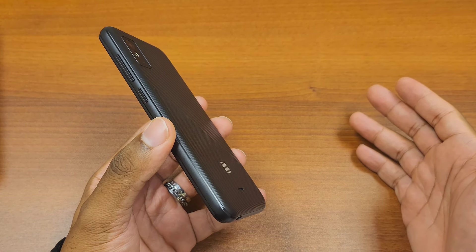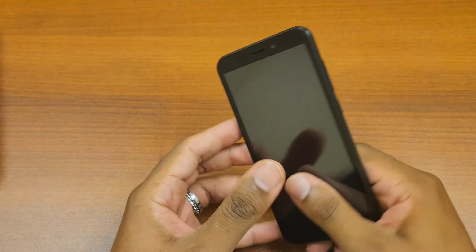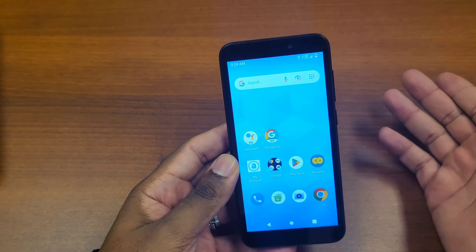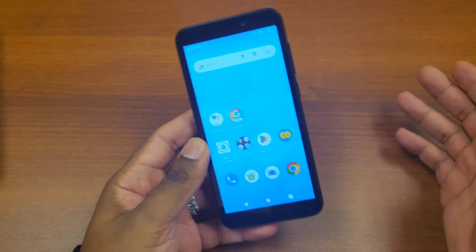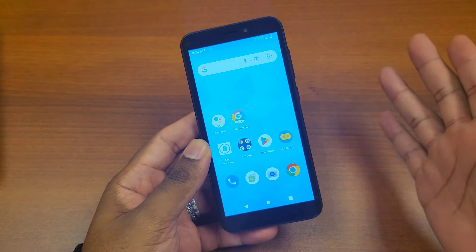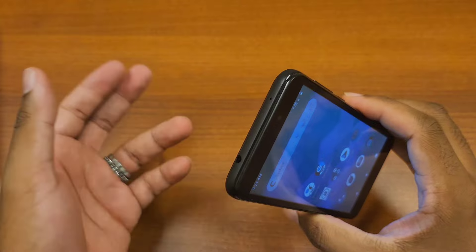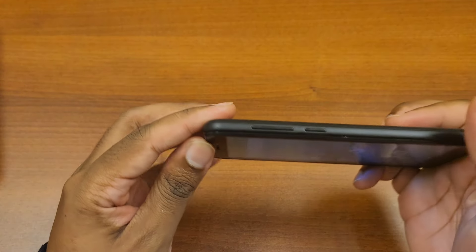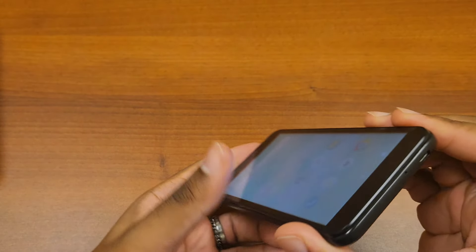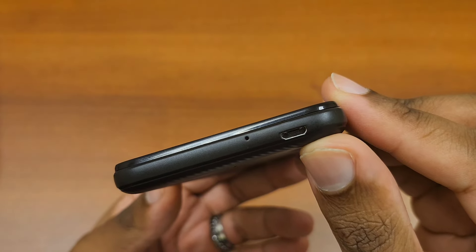I'm guessing they probably have some type of government contract where they're just making low-end phones for people that need some type of service. There are people out there that just can't afford a cell phone bill even if it's 30 or 40 dollars a month — I'm not here to judge. A lot of times you just can't afford what you can't afford, so this might get someone to where they need to be until they're able to buy a decent device. You have your volume rockers and the power button all on the left-hand side. At the bottom, this is micro USB.